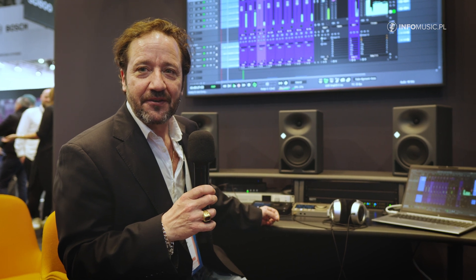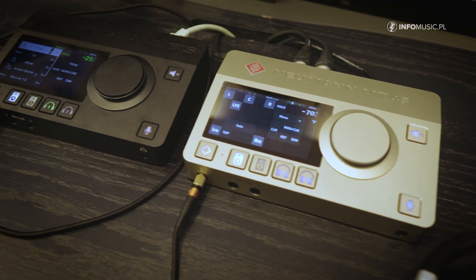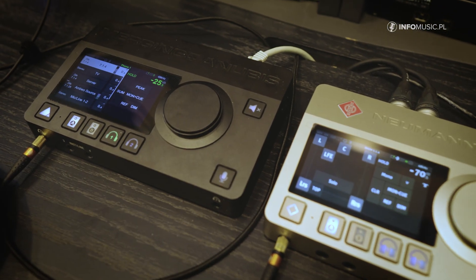We are also demonstrating our MT48 audio interface, as well as the Merging Anubis.